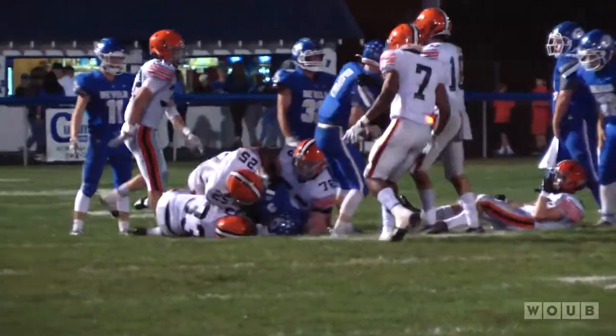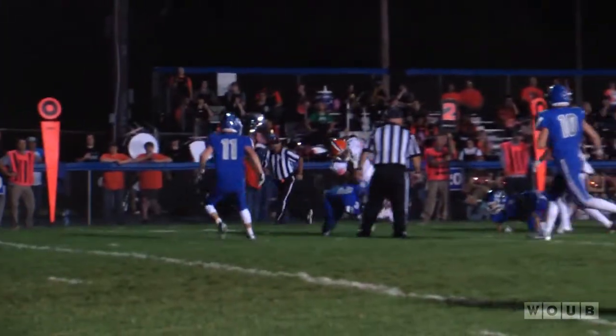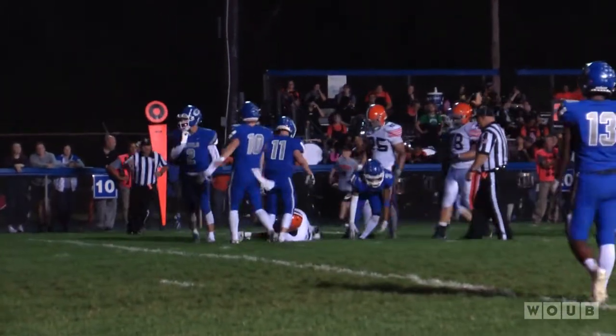Ironton would cruise in the second half to win the game 43-0, advancing to 8-1 on the season. Reporting for Gridiron Glory, I'm Cameron Young.